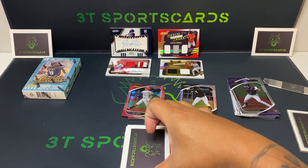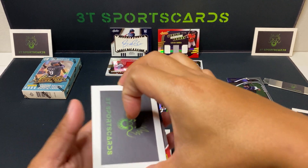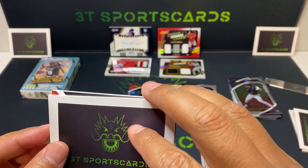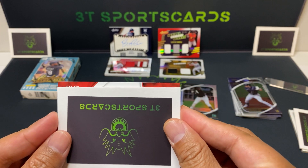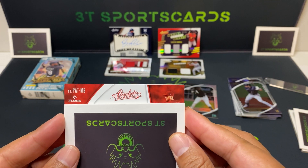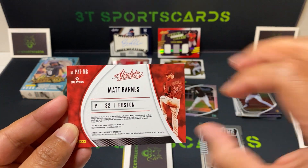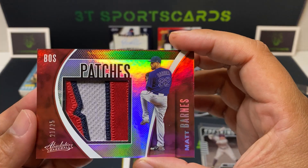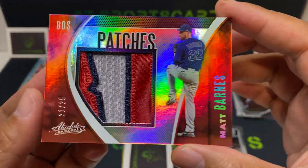Let's see what we got here first. Matt Barnes, Boston — ooh, nice trolley color patch, 21 out of 25, guys. Take that.